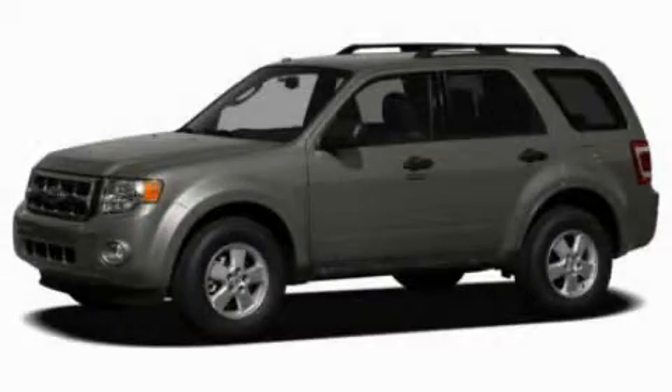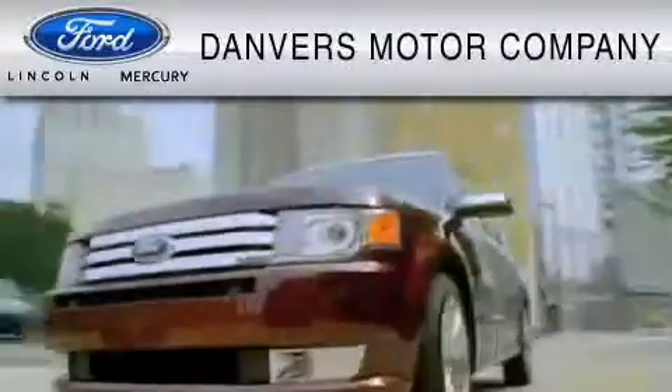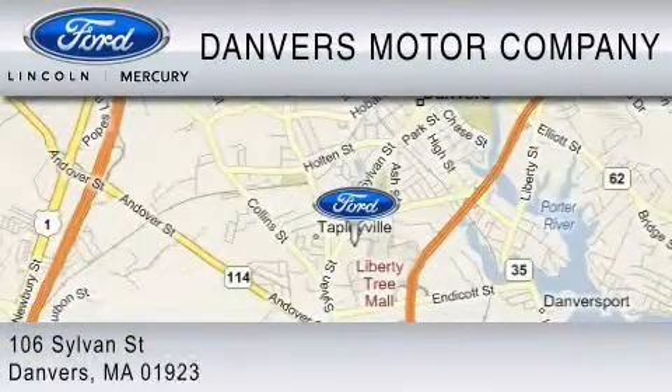Contact us today and schedule your opportunity to see this vehicle in person. Danvers Motor Company is dedicated to do everything possible to ensure that the experience you have selecting your vehicle is as pleasant as possible. We are located at 106 Sylvan Street in Danvers.